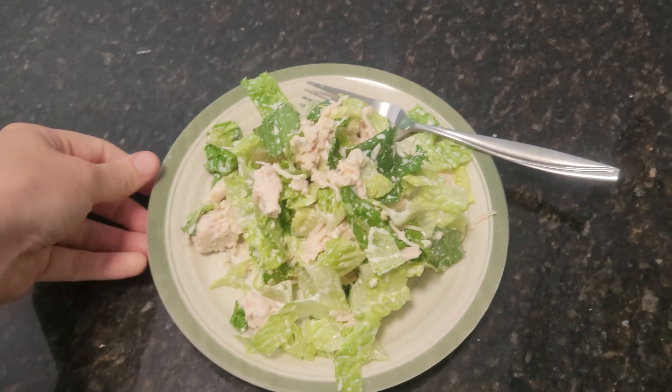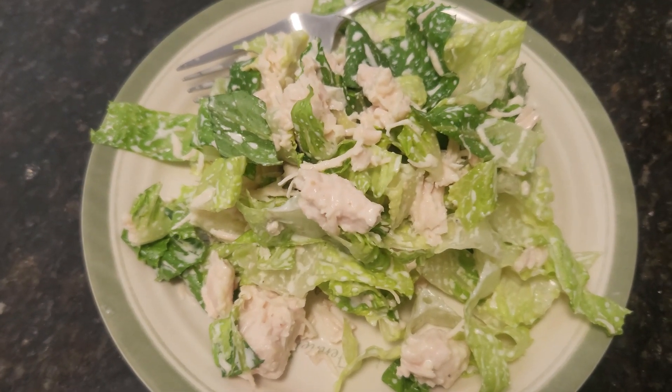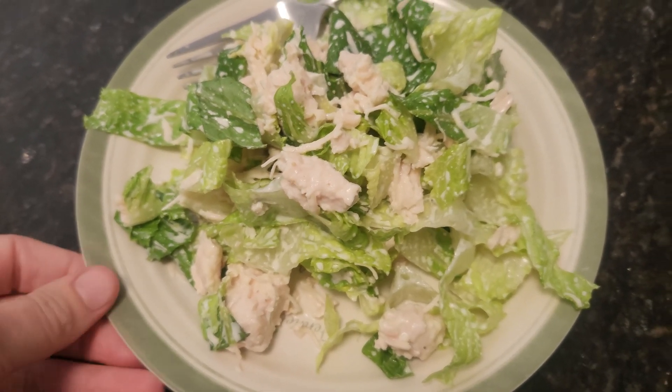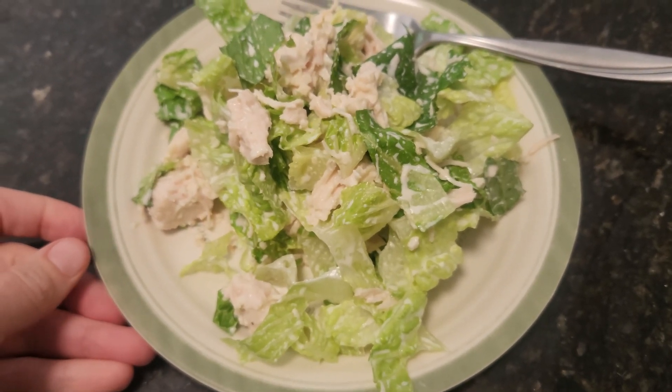Another really simple lunch that we like to have at our house is chicken Caesar salads. This is basically just chopped romaine, canned chicken, and our favorite Caesar salad dressing. It's really easy to whip together and everybody eats it most of the time.